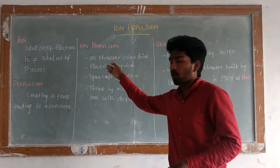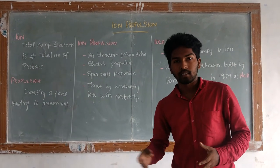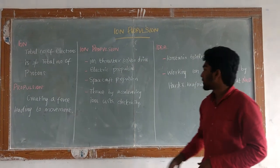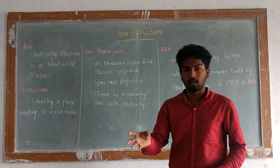An atom or a molecule — by adding an external electricity or a negative charge to a molecule or atom, it tends to lose or gain extra electrons. This means it becomes an ion. Ions accelerated by electricity produce a propulsion.